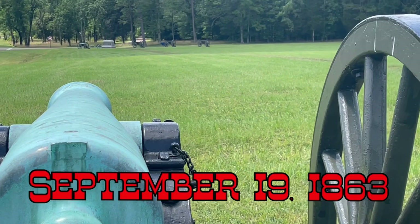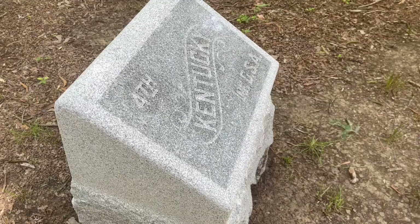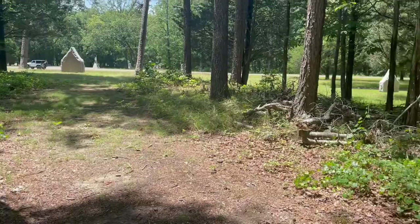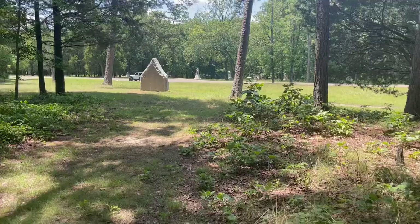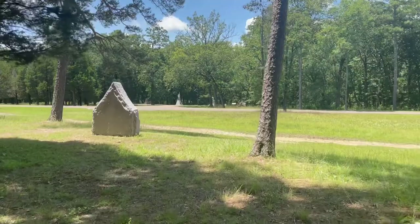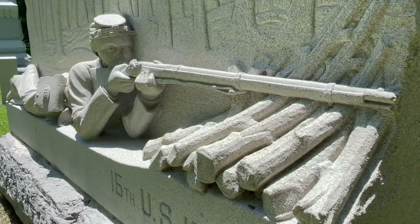As morning broke on September 19th, chaos erupted along the battlefield as the fighting was in full confusion due to the woods. The thick woods surrounding Chickamauga Creek made it difficult to command, as generals could not even see their own troops literally next to them. Both Union and Confederate armies were advancing through woods, popping out into small fields to discover they had advanced into enemy lines and a deadly firefight. Chickamauga rapidly developed into a chaotic mess.